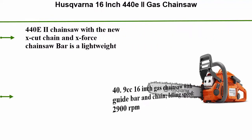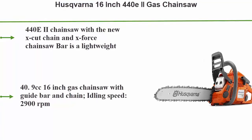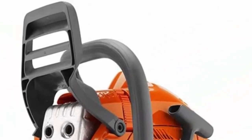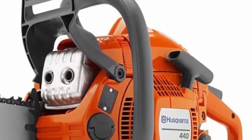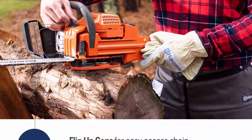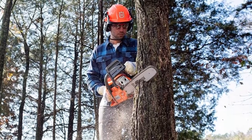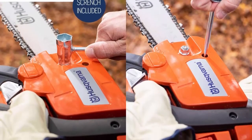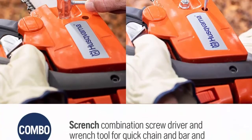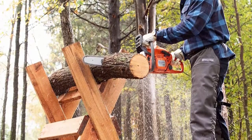Top 1: Husqvarna 16-inch 440e2 Gas Chainsaw. The 440e2 with the new X-Cut chain and X-Force chainsaw bar is a lightweight and efficient all-round chainsaw, ideal for the homeowner who wants a reliable workhorse that's simple to use. 40.9cc, 16-inch gas chainsaw with guide bar and chain. Idling speed: 2,900 RPM. 2-cycle engine with inertia-activated chain brake for safety while operating. Bar and chain oil must be purchased separately; automatic chain oiler delivers a steady supply. Simple side-mounted chain tensioning system and quick-release air filter for easy cleaning and replacement.